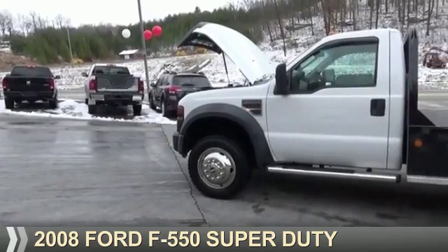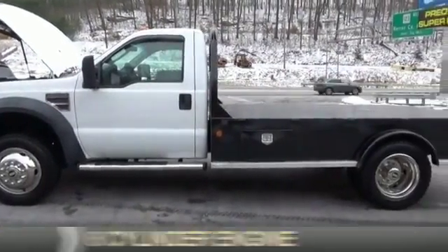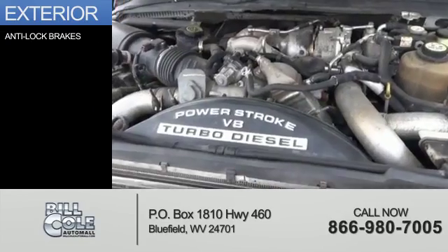Presenting the 2008 Ford F550. It's powered by an 8-cylinder engine and a continuously variable transmission. The features include anti-lock brakes.